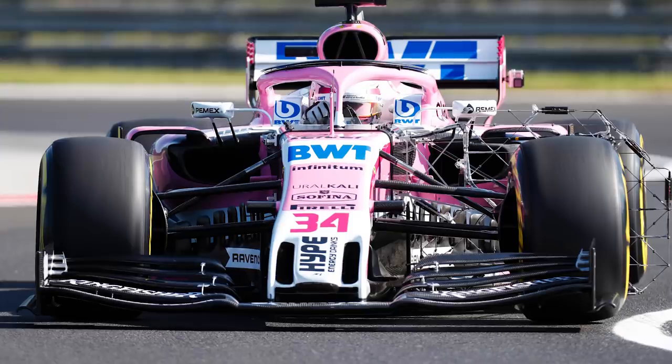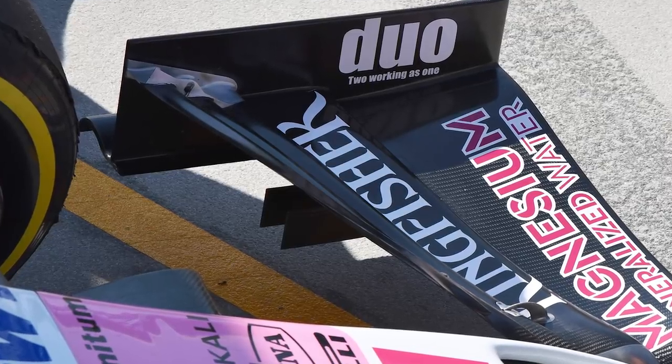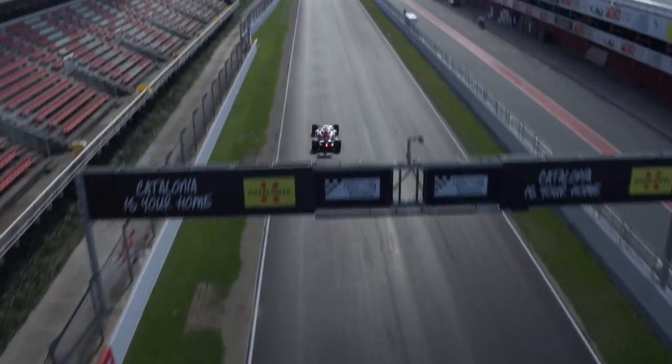It could be argued that the 2019 designs still aren't what most people would call simple, but this is a first step towards a much bigger overhaul of F1 aero planned for the 2021 season. Will these new wings make any difference to racing next year? Let us know your thoughts.